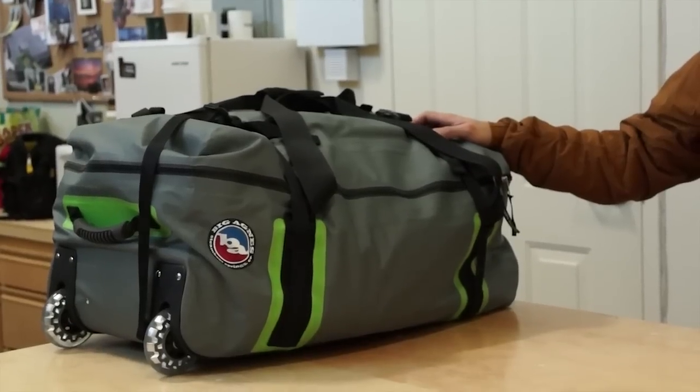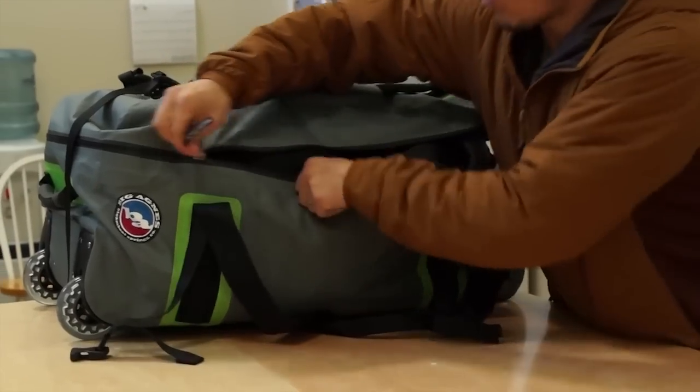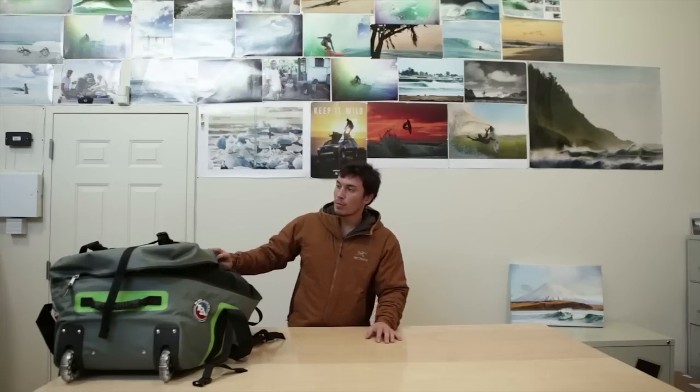First things first, I try to travel light and use one check-in bag if I can. The one I found works best is the Big Agnes Steamboat Roller — basically an 80-liter duffel bag that has backpack straps and roller wheels. It's great for when you're in a rainy airport somewhere in Norway or Iceland and it's hailing. None of the contents are going to get wet inside — it's not submergible but it does the trick.